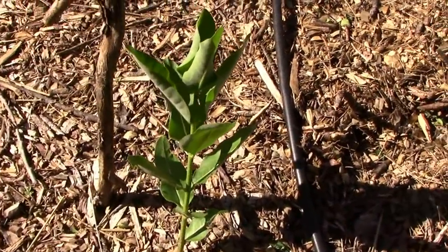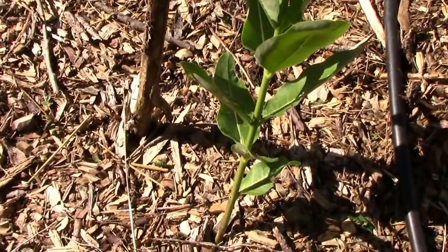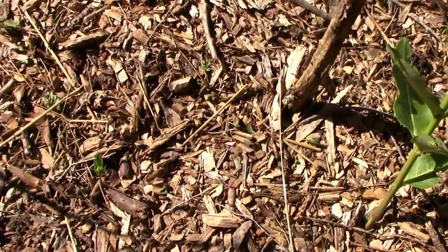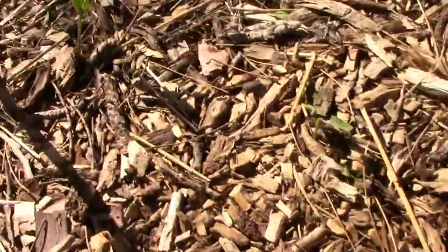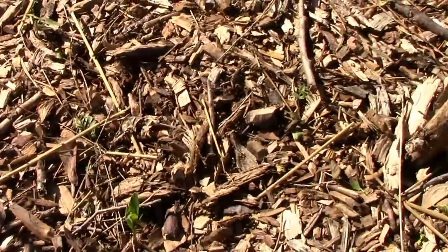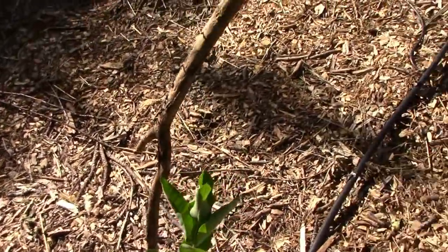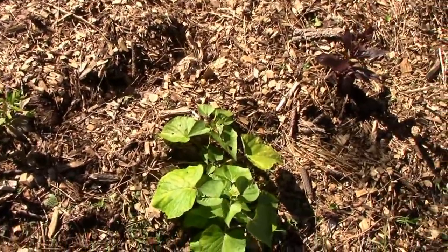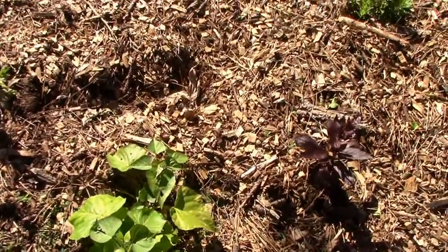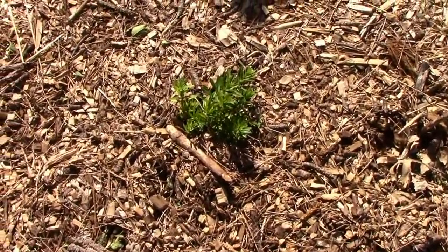Down here on the north end, we've got one pretty good-sized common milkweed. I transplanted some over here last year, and I have one little one coming up there and one over there — looks like the transplant was a success. Got some butterfly weed there, some sweet potatoes in the ground going to be providing some ground cover soon, and another butterfly weed.